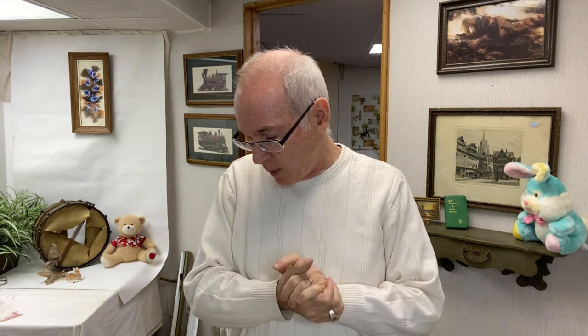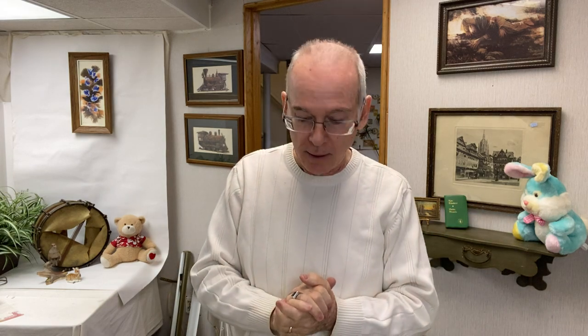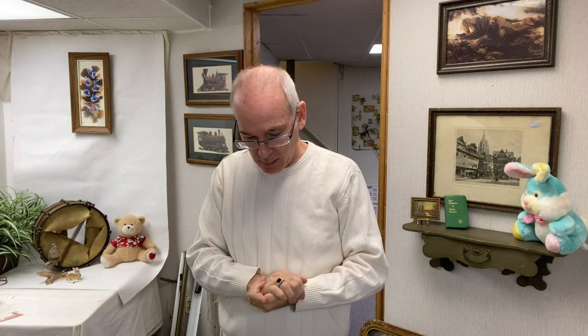Cindy didn't go with me today, it was just me, but I found a few things — nothing spectacular, but a nice eclectic mix of things. Why don't we just get right into it.